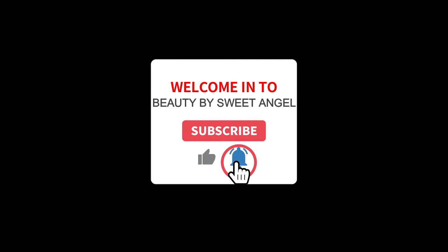Hello, beautiful babes. Sweet Angel here. Thanks for clicking on the video. Today we'll be talking about skin types.